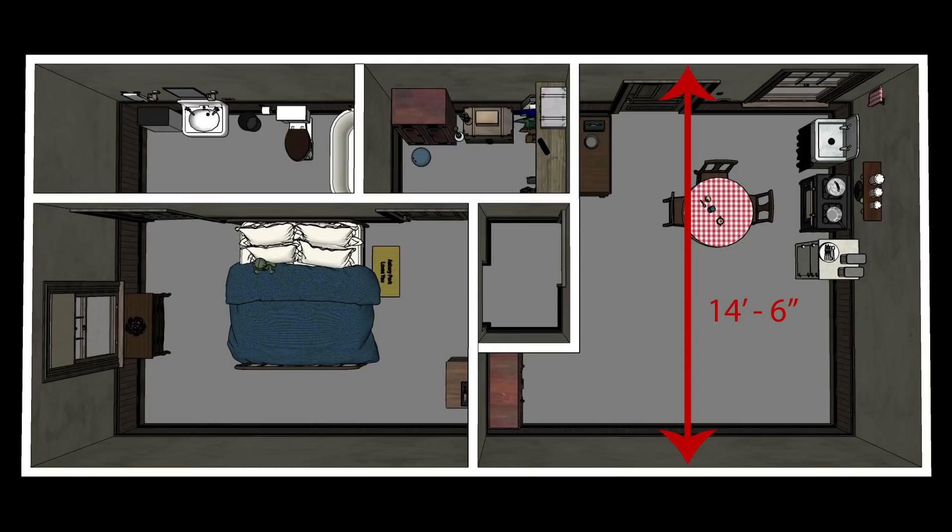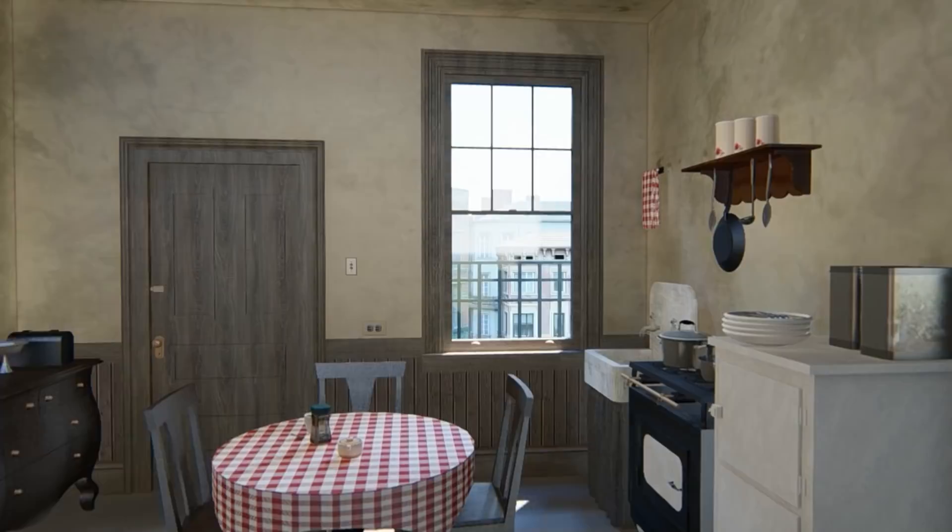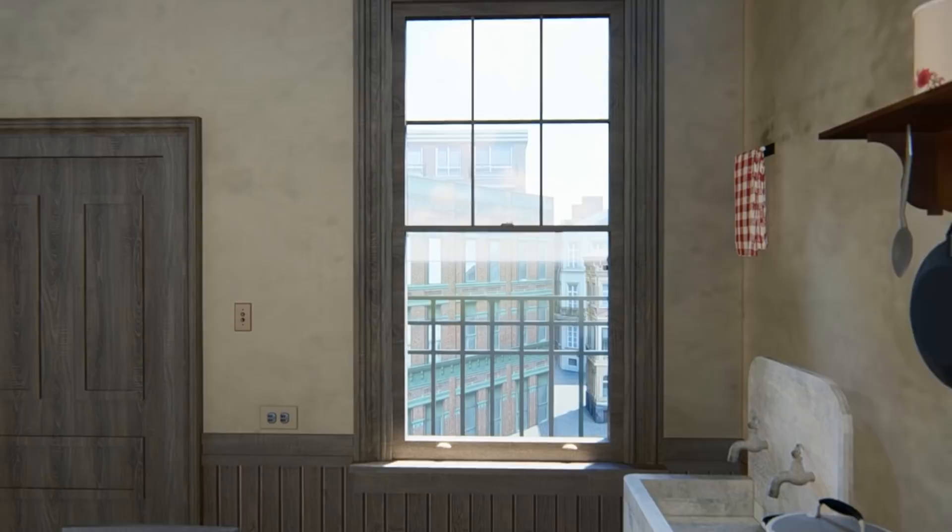There wouldn't have been a window on the fourth wall either, because there are already windows here and here. To have a window on the fourth wall would mean the apartment building was only 14 and a half feet wide, and that just doesn't seem plausible. We'll take the tour in color now, but at the end of this episode, as a bonus feature, you will also have an opportunity to watch the full tour in black and white, the way we all remember it.